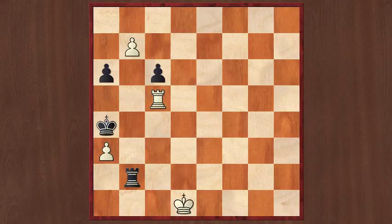In this position it is white to move and win. If you want to try and find the solution yourself, pause the video for as long as you like. I will count to three and then show you the solution.